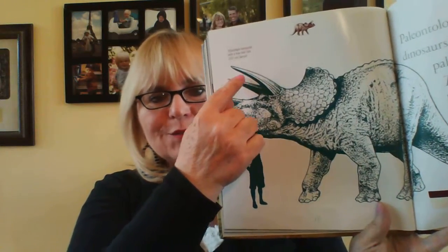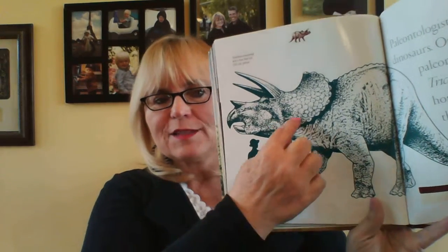Paleontologists are people who study dinosaurs. Othniel C. Marsh was the paleontologist who named the triceratops. He called it three-horned face because of the three horns that stick out from the dinosaur's face — one, two, three — and it also had this frill.